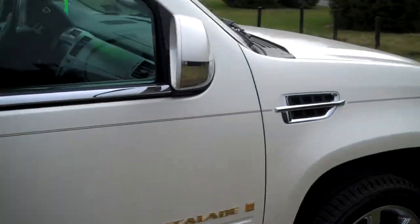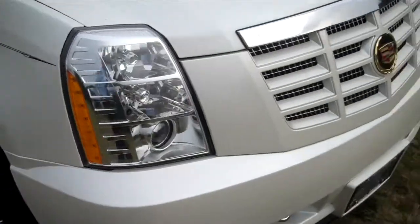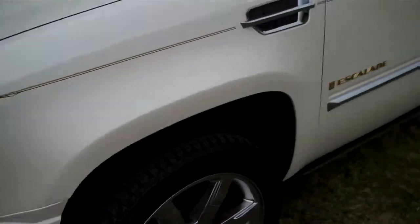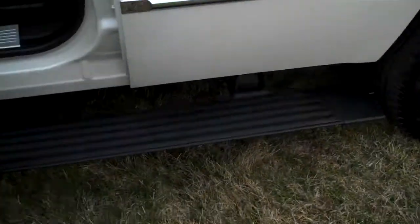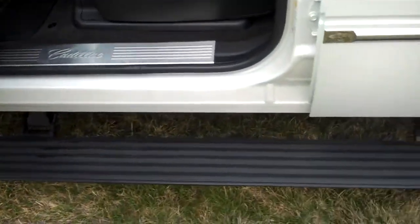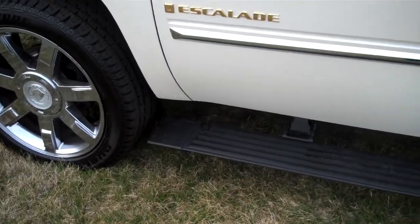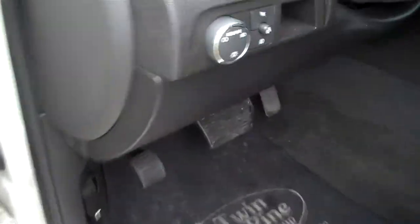Another neat feature that the Ultra Luxury Package gives you is the power running boards. When you open the door, the running boards come down. When you shut the door, they conveniently go right back up. Very nice and very easy to get into.